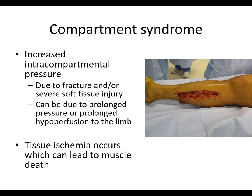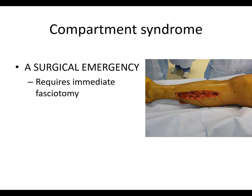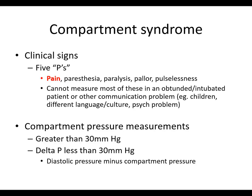Please take a minute to fixate this in your head and don't miss this when it presents itself. There is a picture here showing a fasciotomy release in a patient who had compartment syndrome. It's a surgical emergency requiring immediate fasciotomies. The clinical signs are the five P's: pain, paresthesia, paralysis, pallor, and pulselessness.